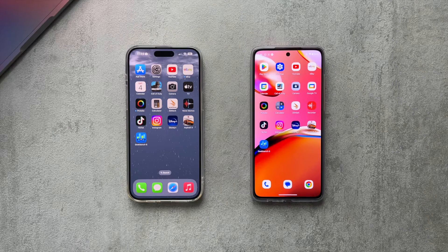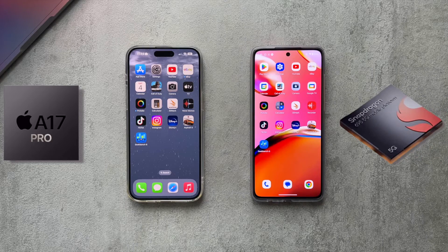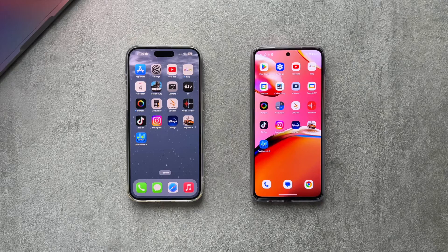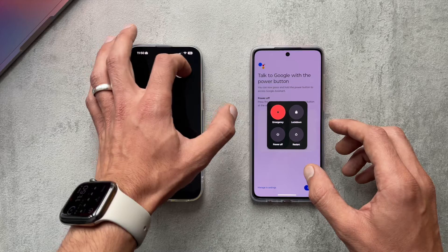Hey guys, welcome back to the channel. In today's video we'll be checking out the speed difference and RAM management between the Motorola G84 and the iPhone 15 Pro Max. The iPhone is on the left and the Motorola is on the right. Specs-wise, the iPhone 15 Pro Max is rocking the A17 Pro chip with 8 gigabytes of RAM, and the Motorola G84 is working with the Snapdragon 695 chipset paired with 12 gigabytes of RAM. Let's power both phones off to clear any RAM caches.